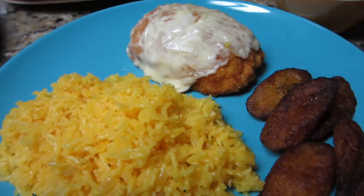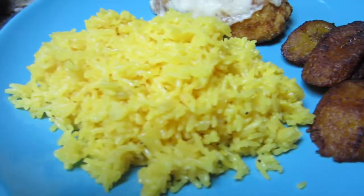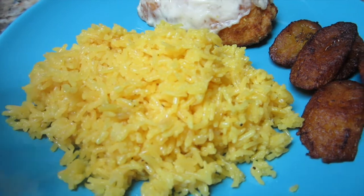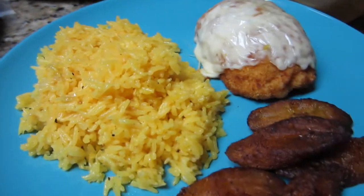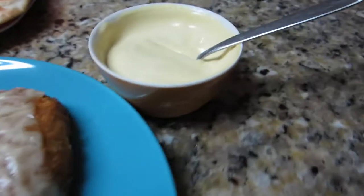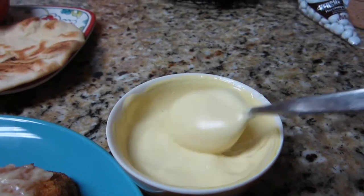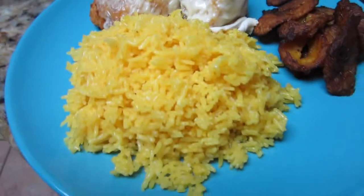I leave it in the oven for about two minutes so the cheese will melt. I fried up some sweet plantains and I'm serving that with the yellow onion rice I used the first time. As usual I have the mayo and mustard sauce so we can add that on top.